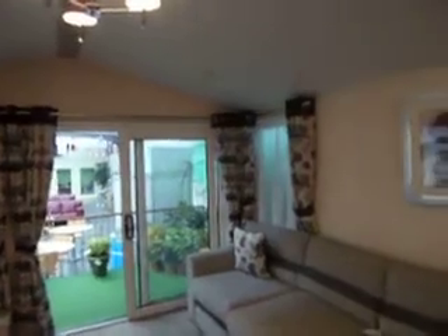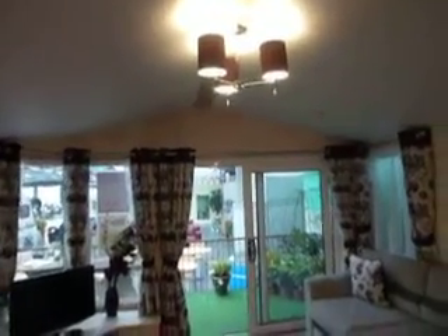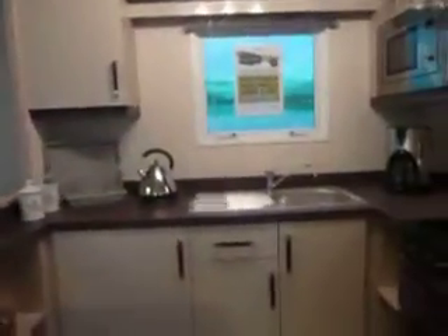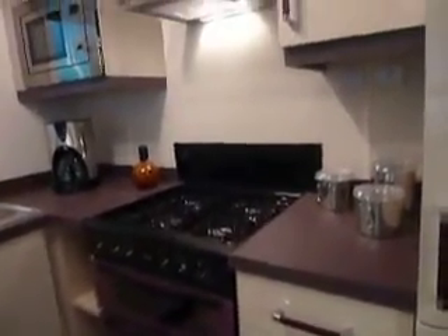Everything is colour coordinated throughout this holiday home, and you have lovely stainless steel lighting and curtain poles. Everything flows really smoothly. We go into a colour coordinated kitchen area where you have your work surface, your handles, and your front of the oven — again, all colour coordinated. Very modern and contemporary.